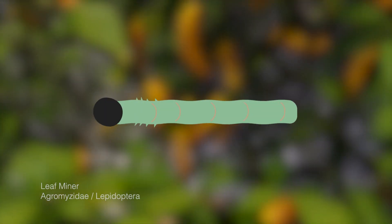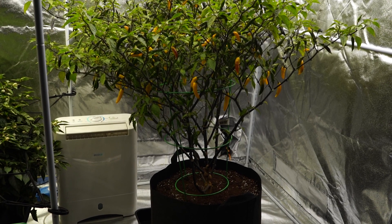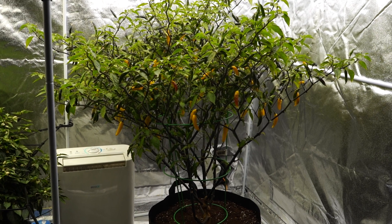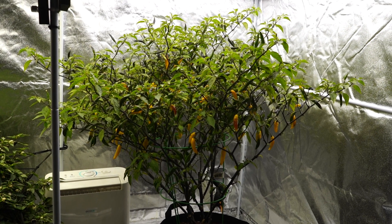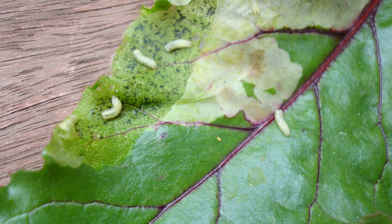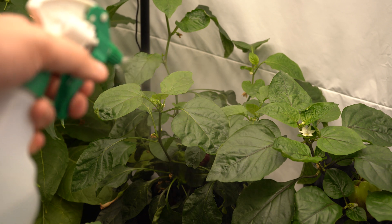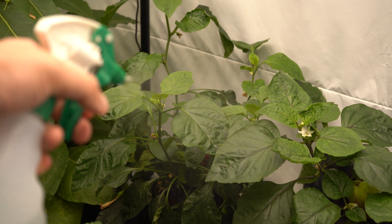Another bug to be aware of is leaf miner. These pesky nuisances live their lives inside the leaves upon which they feed, so you won't see them — only their impact upon your plant. Watch out for foliar damage, such as discoloration and general imperfections. A good spray of Pyrethrum 5EC typically works well, and previously harmed leaves should fully recover.